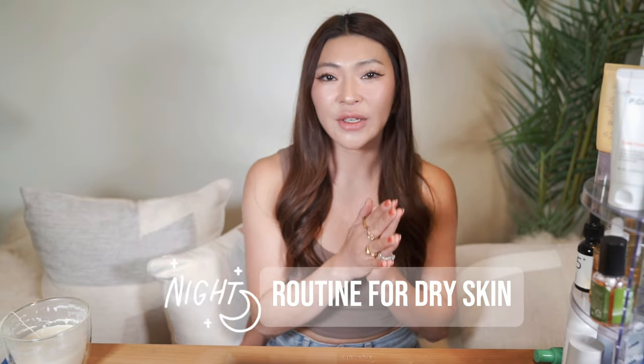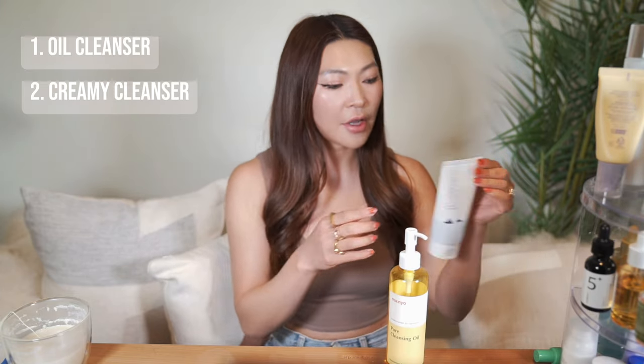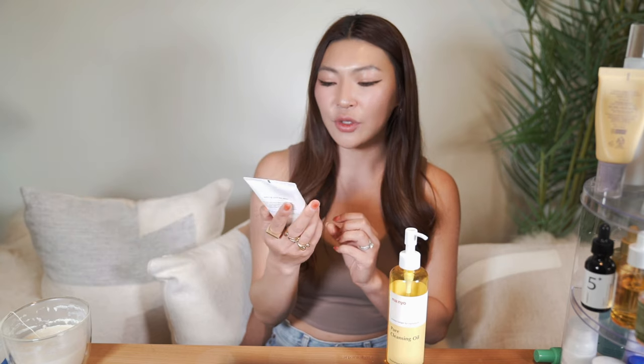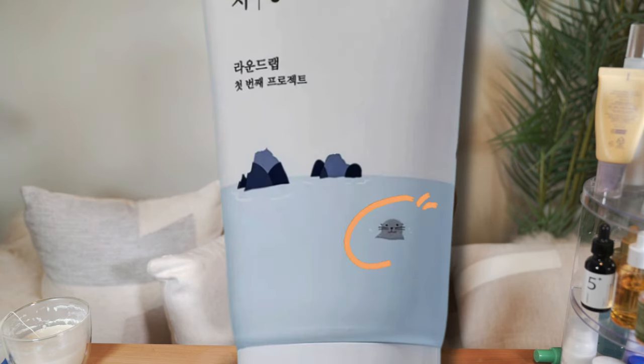Now let's chat about your nighttime routine for dry skin. Start by double cleansing with an oil cleanser to remove all the grime and oil from your face. I really love this one by Manyo — it's great for dry skin, a little heavier and very hydrating, but won't clog your pores. Then follow up with a gentle cleanser. For dry skin, use a creamy cleanser because they're more moisturizing and contain emollients to clean and hydrate your face without stripping your natural oils. I really love the Round Lab Dok Dok Cleanser — it has triple hyaluronic acid, panthenol, allantoin, and ceramides to hydrate and soothe your skin while cleansing.